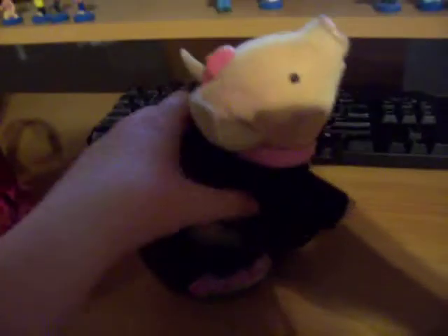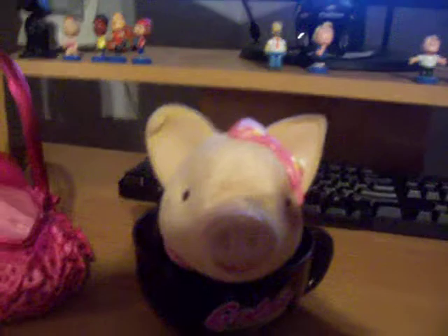The way to put her in her teacup is you can either have her legs sticking out like that, or you can have her legs and her arms bent like this. It's easier to get your pig in if she's positioned like this, and she'll sit like that.